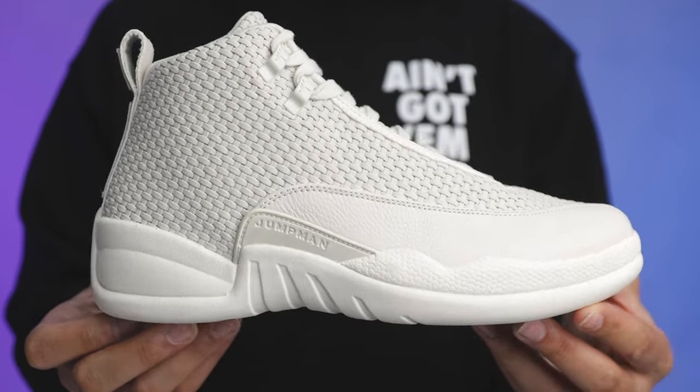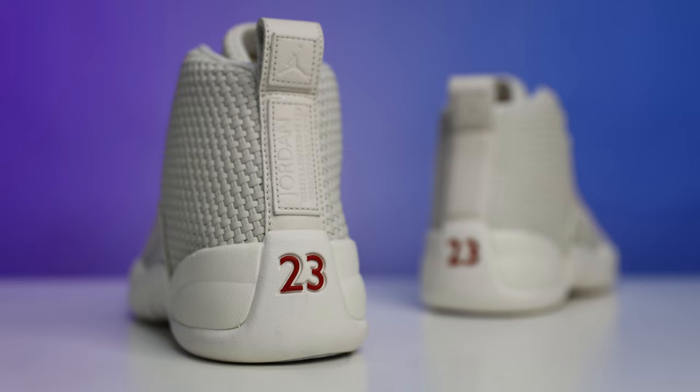This sneaker was so far over budget that Jordan Brand decided to cancel the entire project. In today's video I'm going to be giving you guys an in-depth exclusive look at the Ben 23 Air Jordan 12.